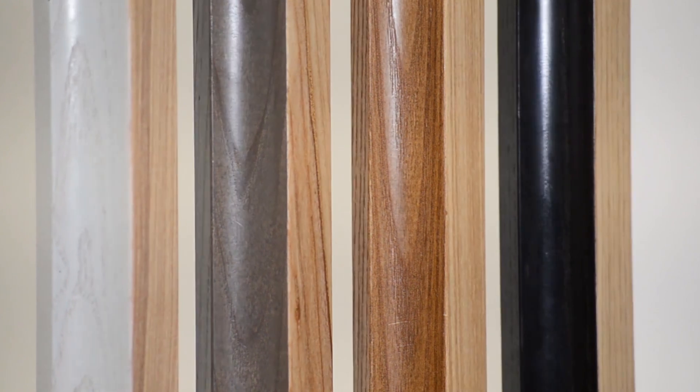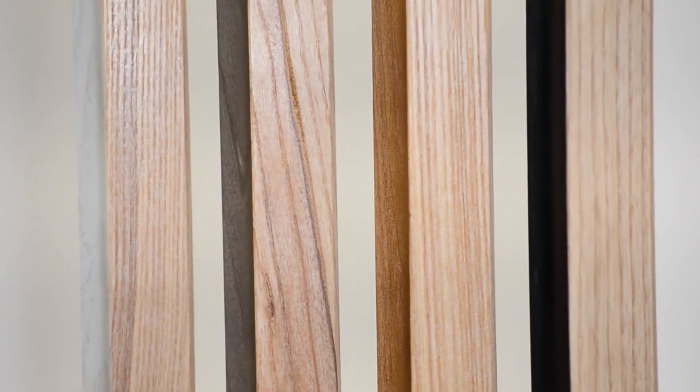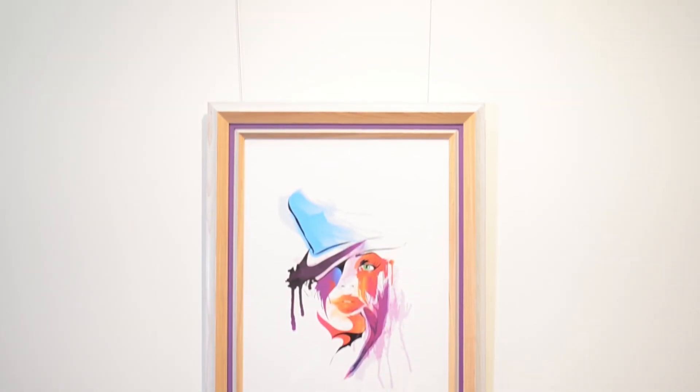Derived from the meaning ash, this collection is made of solid European ash without any joining. Frisino draws on the raw beauty of natural timber and curvature of the profile to create a distinctive yet stylish look.